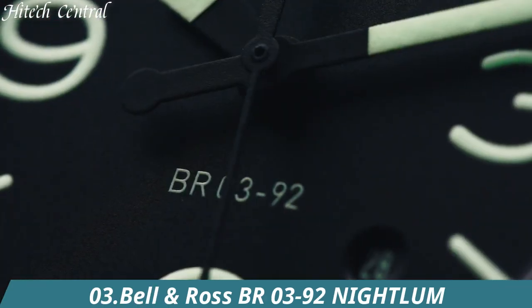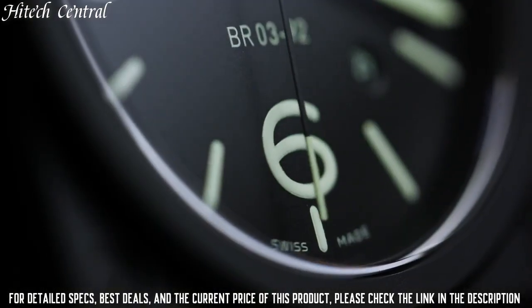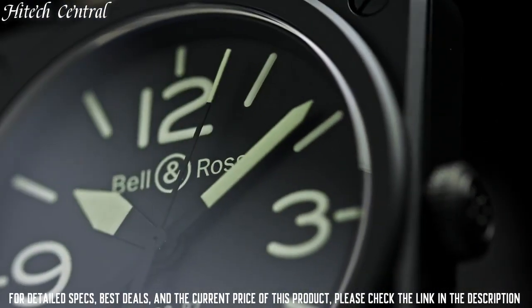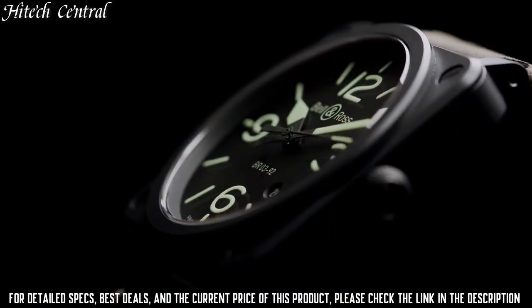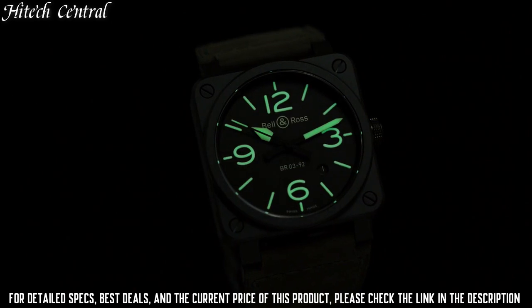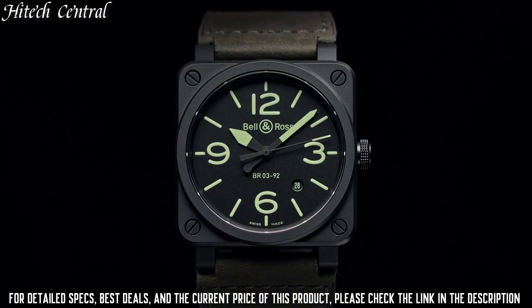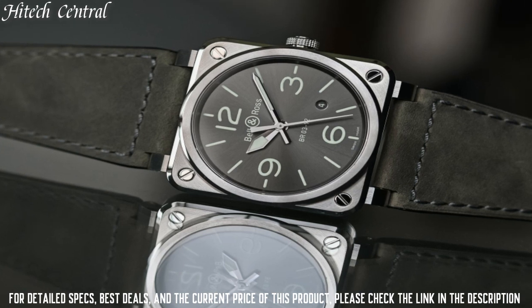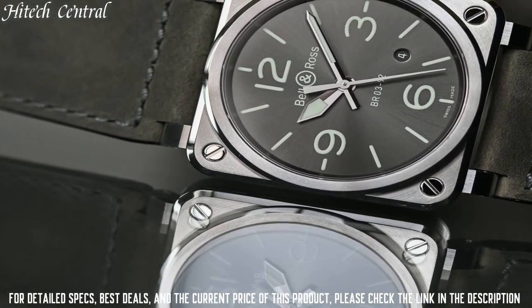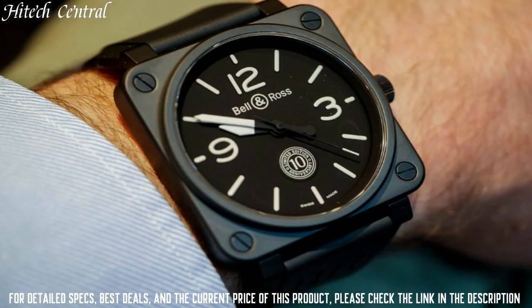Number 3: Bell & Ross BR03-92 Night Loom. Item shape: square. Dial window material type: scratch-resistant sapphire. Display type: analog. Tang buckle clasp, case size 42 millimeters, case thickness 9.8 millimeters. Band material: calfskin leather, band width 24 millimeters, band color: gray. Dial color: black. Bezel material: fixed.